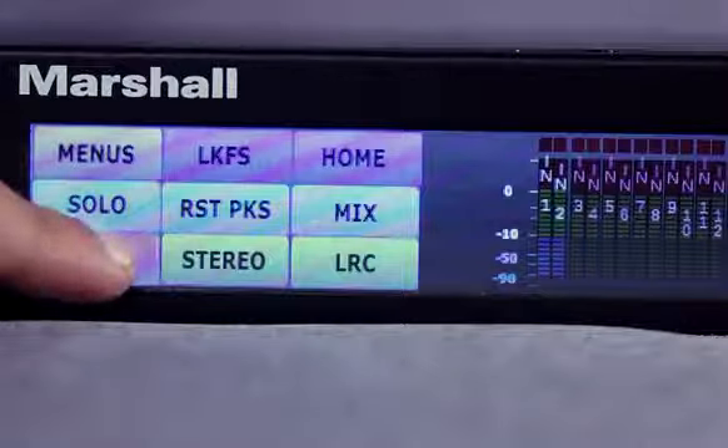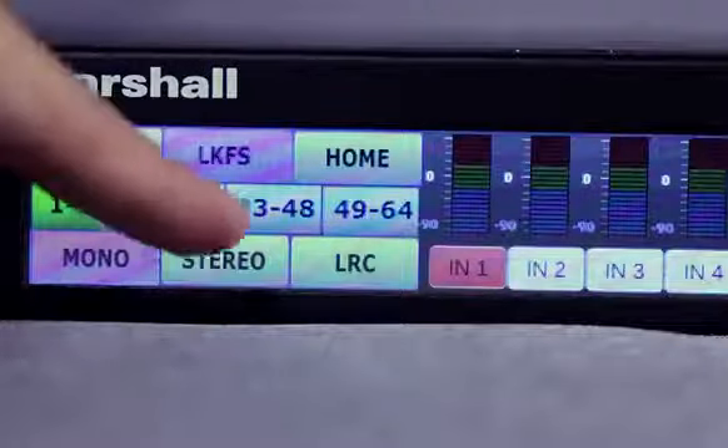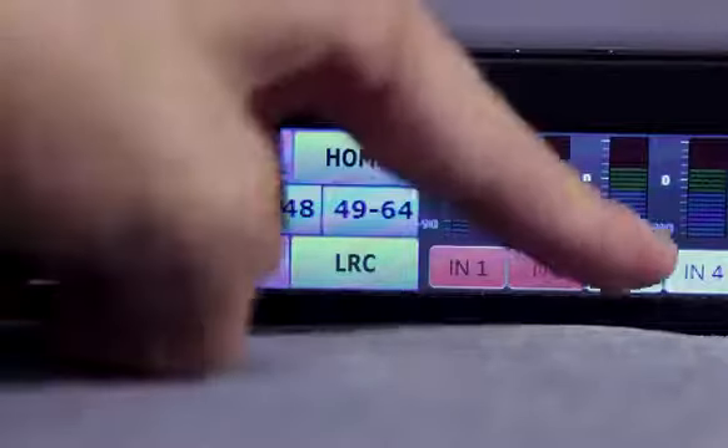Select mono, stereo, or LRC modes and easily add or subtract channels in a mix plus, mix minus fashion.